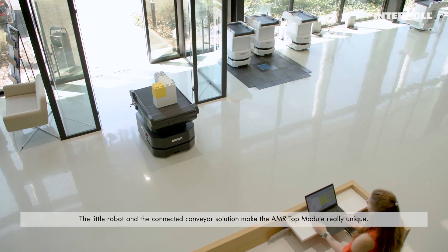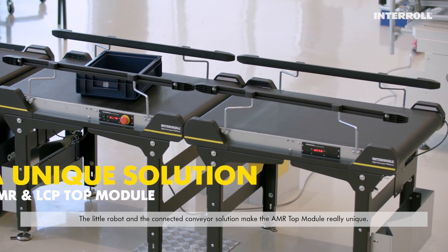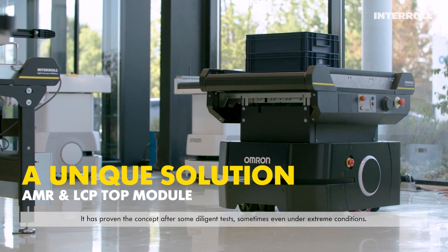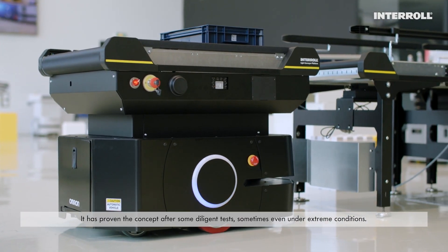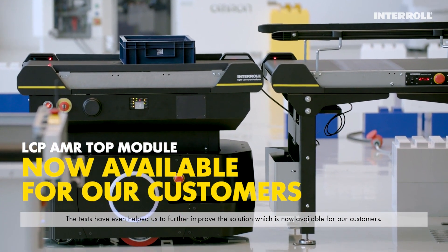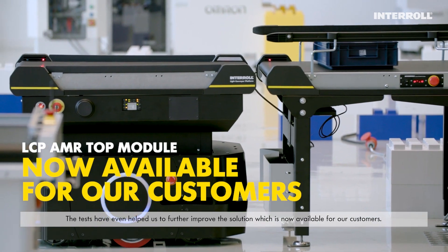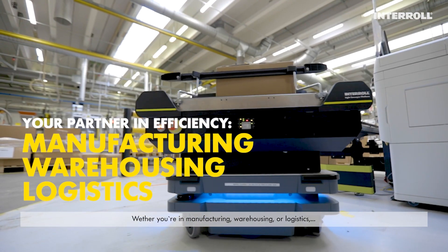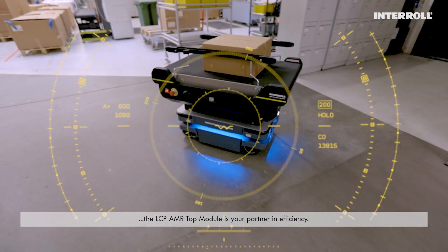The connected conveyor solution makes the AMR Top Module truly unique. It has proven the concept after some diligent tests, sometimes even under extreme conditions. The tests have even helped us to further improve the solution, which is now available for our customers. Whether you're in manufacturing, warehousing or logistics, the LCP AMR Top Module is your partner in efficiency.